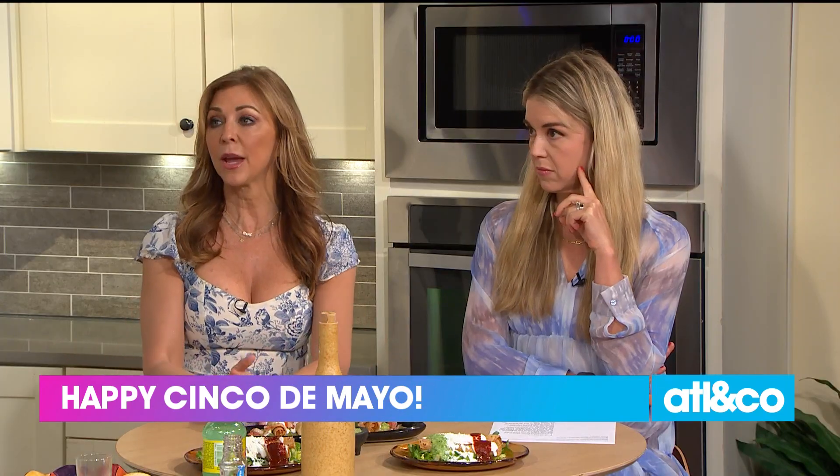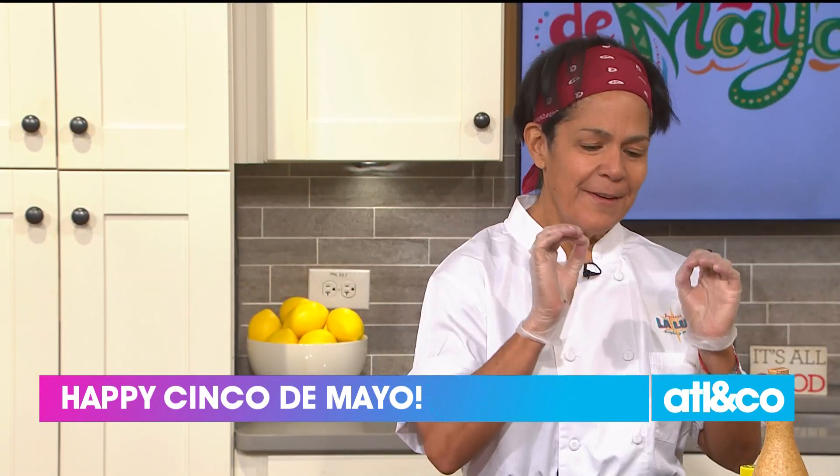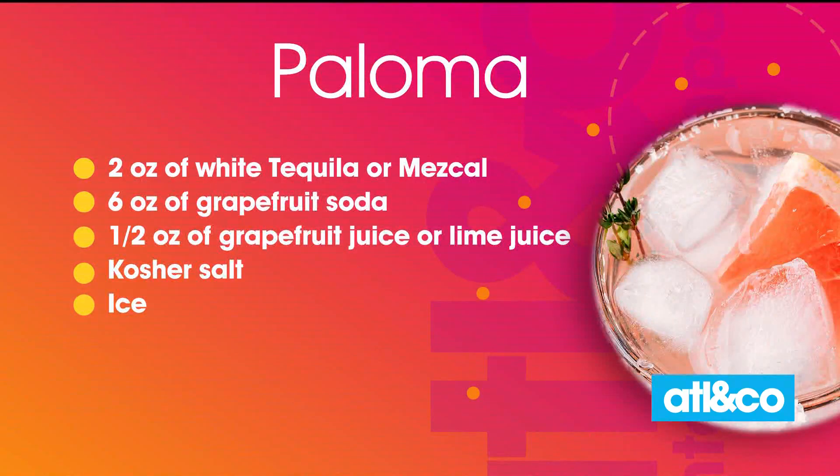Not just a margarita — we're talking a Paloma. So it's a classic, probably one of the oldest drinks in Mexico to go with your tequila. You can actually use a young tequila, so it's a blanco, or a young mezcal, whatever your preference is.